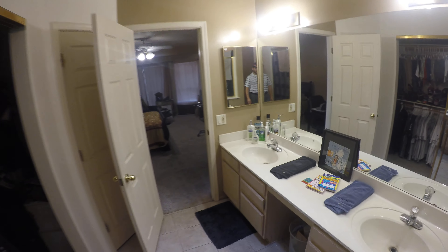If you'd like to view this home, please contact us at 480-907-9050 or visit us at www.bullseyeaz.com.